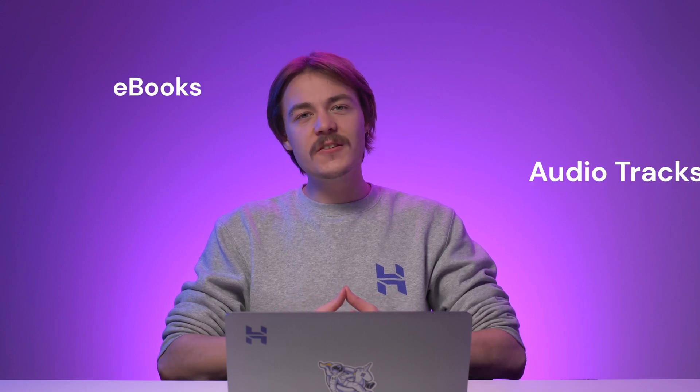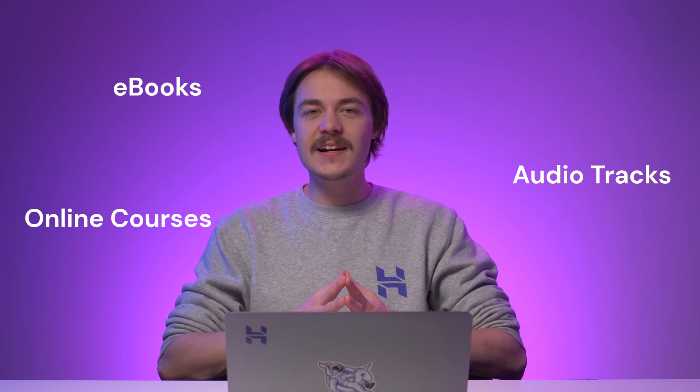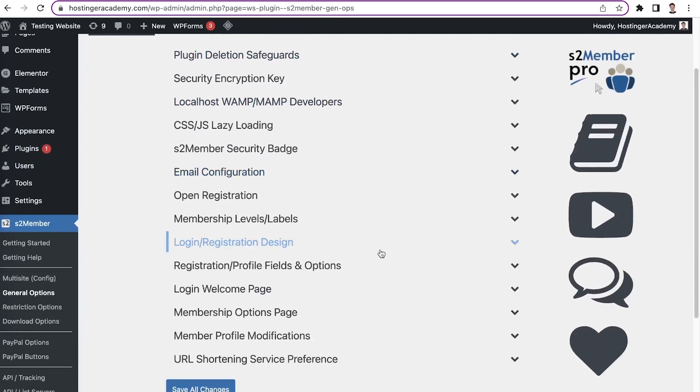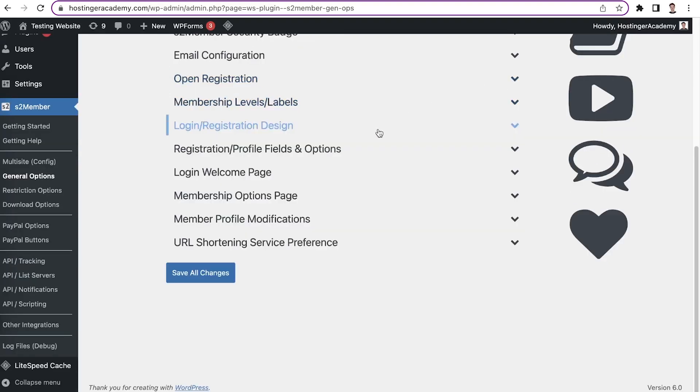If you plan on offering digital content like ebooks, audio tracks, and online courses, this plugin lets you sell download keys, keeping your content safe from unauthorized users. S2 Member also comes with several built-in security features such as brute force login prevention and unique IP restrictions. On the negative side, this plugin is not compatible with WooCommerce, and compared to other recommendations in this video, S2 Member has a less modern design. But to solve that, you can use simple shortcode conditionals provided by the plugin itself to customize the design of the login and registration pages, email marketing templates, and more.